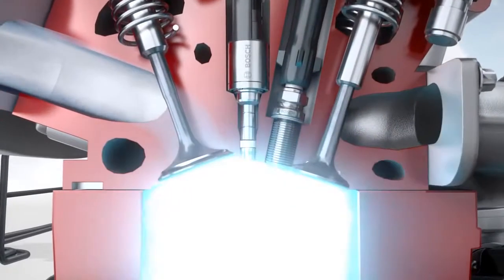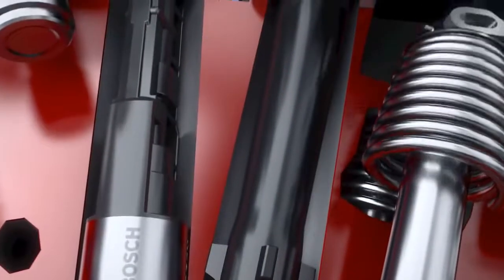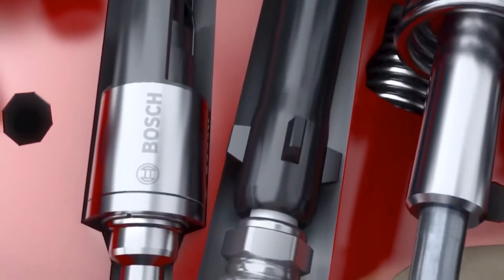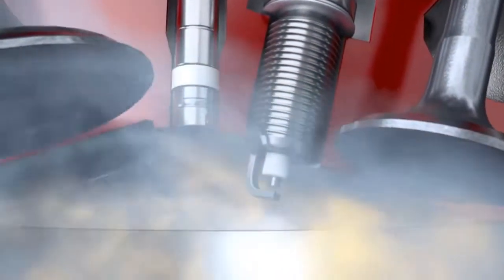The air-fuel mixture requires an ignition spark to combust within the engine cylinder. For this, the ignition coils generate a high voltage of around 30,000 volts, store it briefly, then transfer it as a high voltage current impulse to the spark plug.